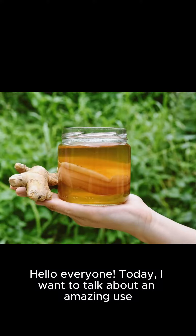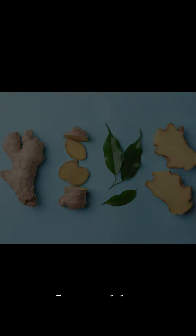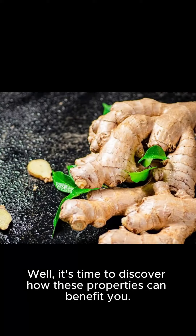Hello everyone, today I want to talk about an amazing use of ginger that can truly change the way you feel. Have you ever heard of the powerful anti-inflammatory and antioxidant properties of ginger? Well, it's time to discover how these properties can benefit you.